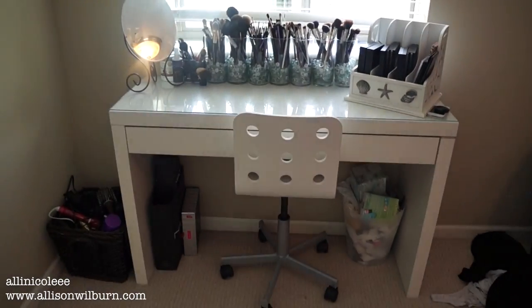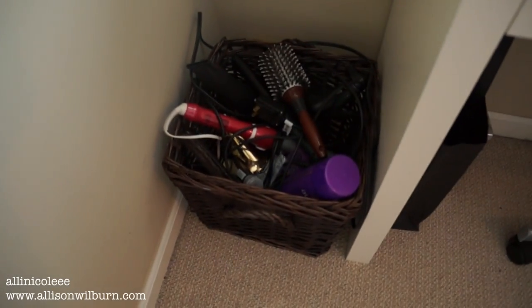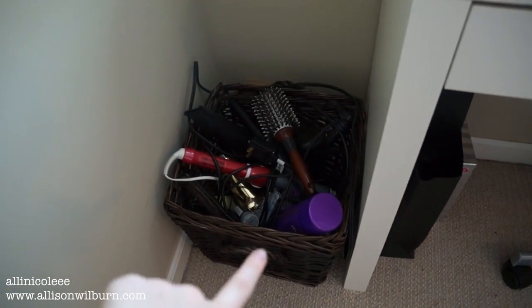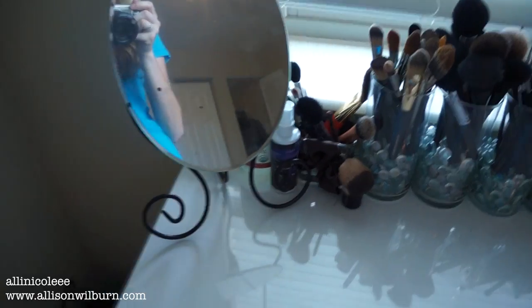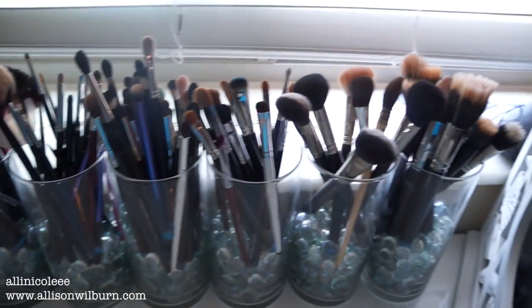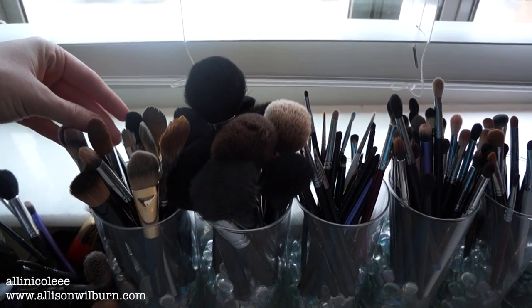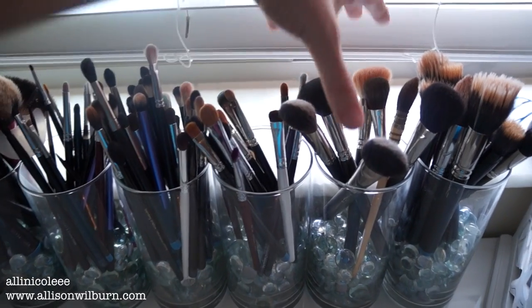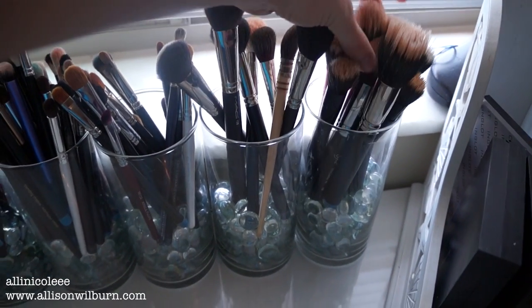So now we go over here — this is the last part of my vanity. In this box I have just hair stuff: all my hair tools, hair brushes, hair spray, all that kind of stuff. I have a trash can that is totally full. I have my mirror. Back here I have my coconut oil and my Urban Decay spray. These are some dirty brushes. And then I have my brushes all here in these cups. I separate them by: synthetic foundation-y face brushes, powder brushes, small eye brushes, fluffy brushes, flat brushes, small cheek brushes, and then duo fiber brushes.